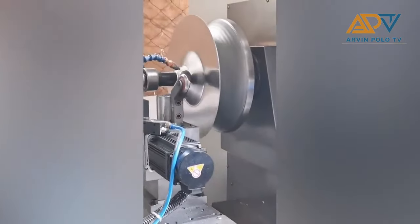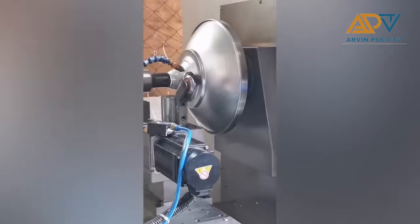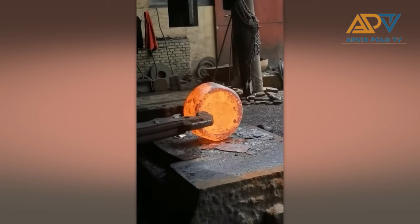This machine shapes metal or steel. Here's the tool for shaping metal nicely.